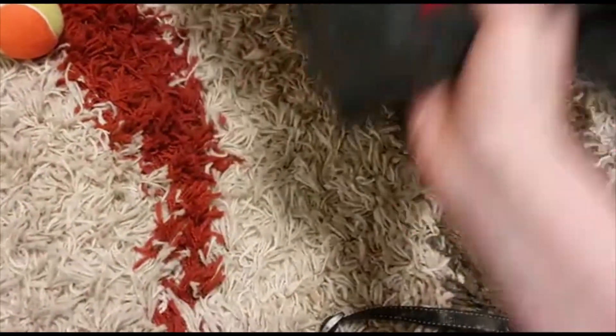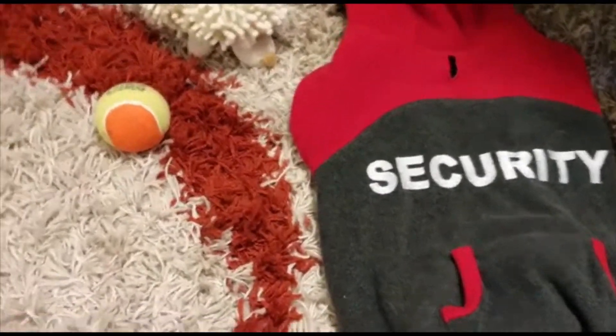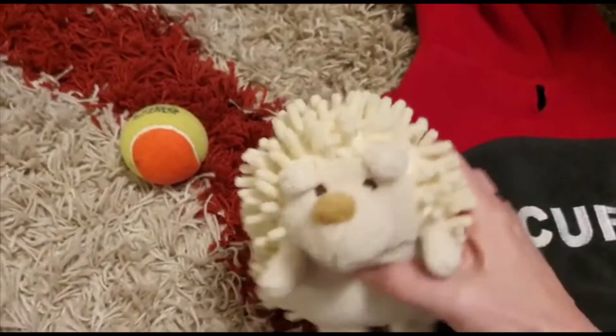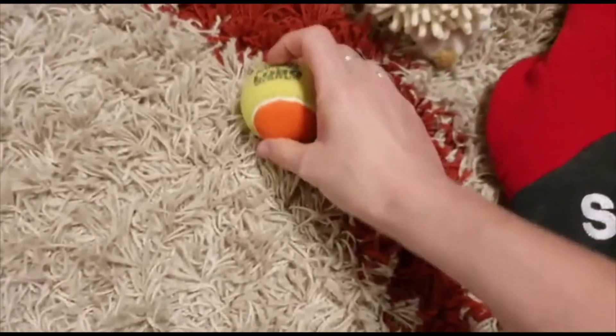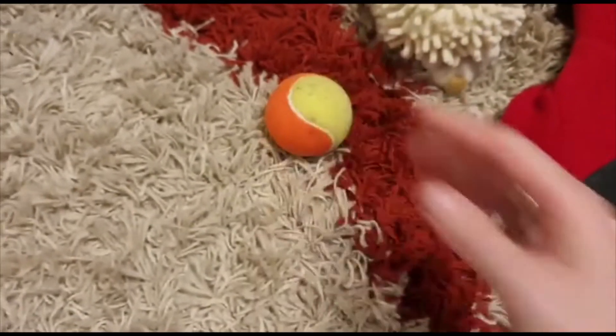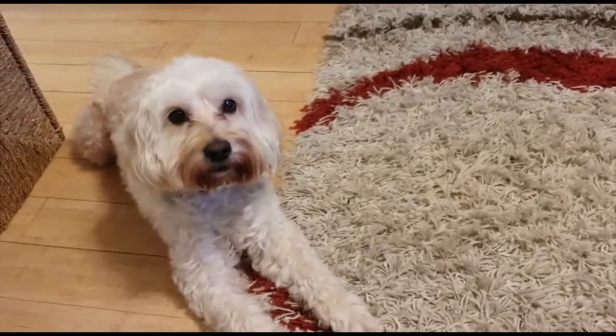And this is a jacket to keep her warm — one of her many jackets of course. And this is a little toy that she likes, but her favorite toy is a tennis ball. So now should we have a look at giving Rosie a little brush?